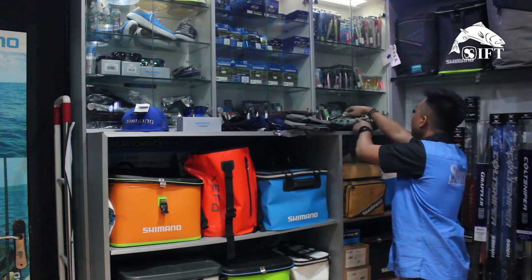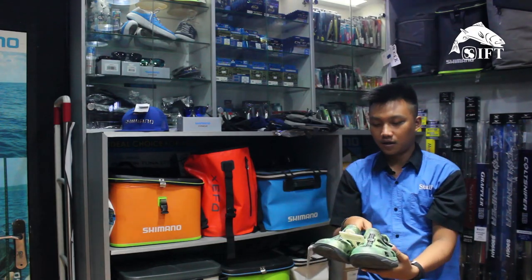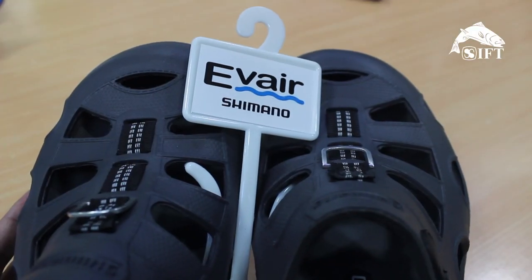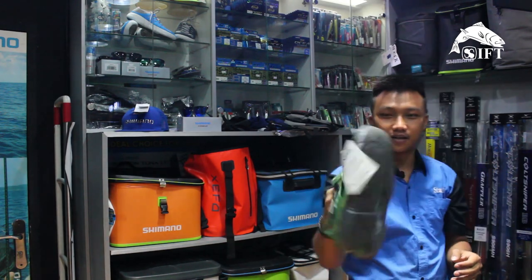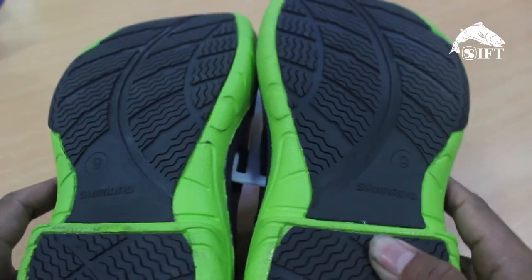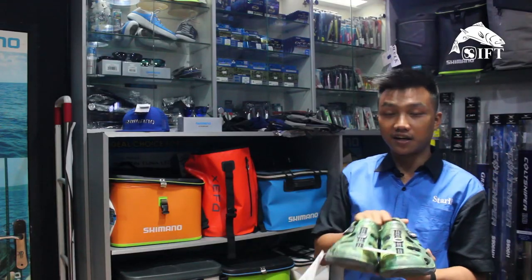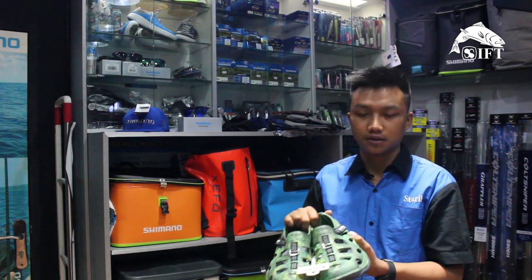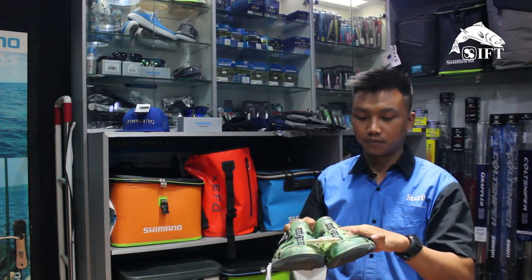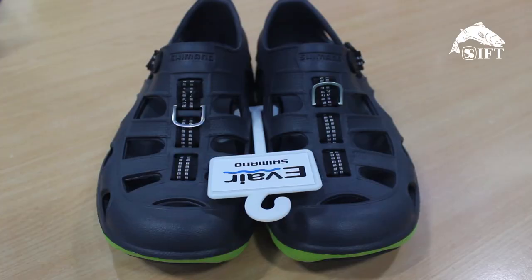Bagian selanjutnya, sepatu Shimano — ini FHR Shoes Shimano. Nggak licin dipakainya. Bahannya juga lentur. Safety banget buat mancing. Bahannya ringan dipake, nggak berat. Apalagi buat basah-basahan juga nggak berat kena air, karena sirkulasinya ada jadi nggak gerah juga waktu dipakai.